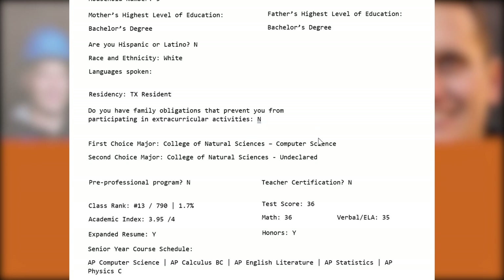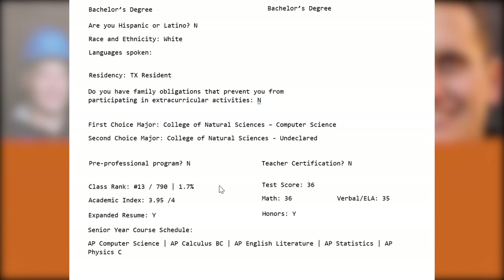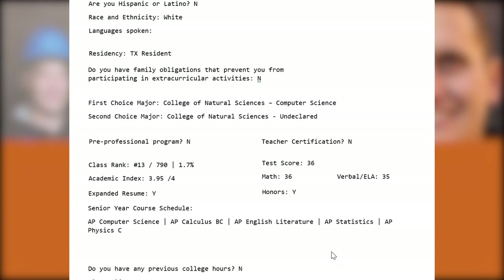Let's take a look at their academics. They're doing about as well as you can expect, ranking in the top 2%, scoring perfectly on the ACT with a nearly perfect academic index rating. The academic index — the rank and test score — is roughly half of the admissions criteria, and the other half is the personal achievement index score, which the reviewer assigns after reading the application. They also seem to be maxing out their AP classes with a nice balance between STEM and the humanities.